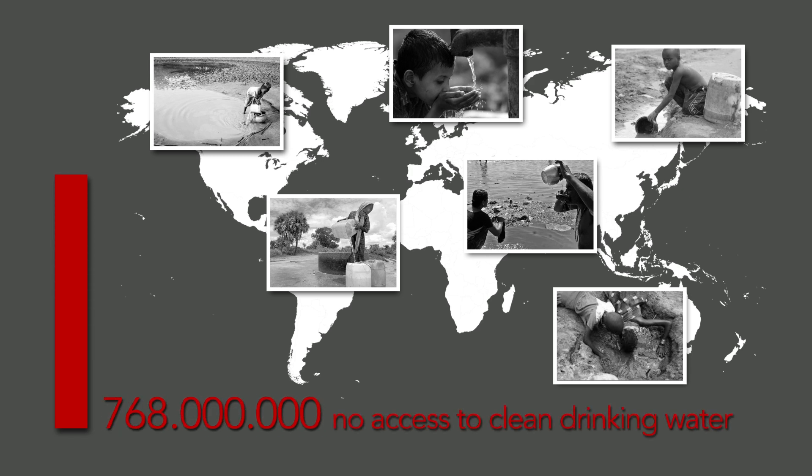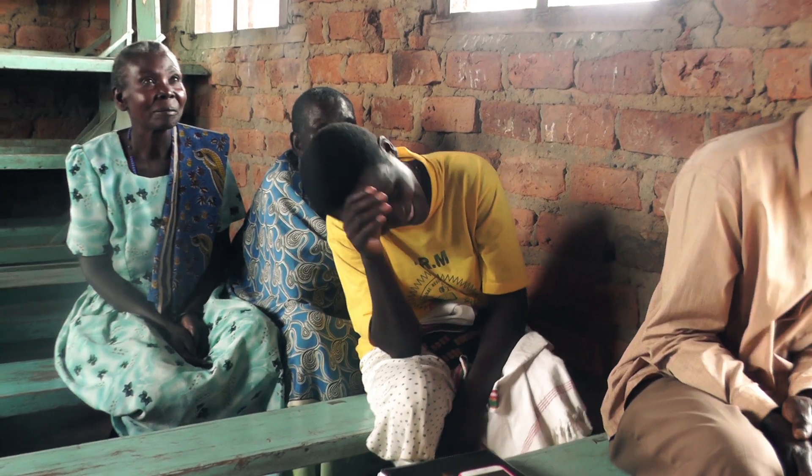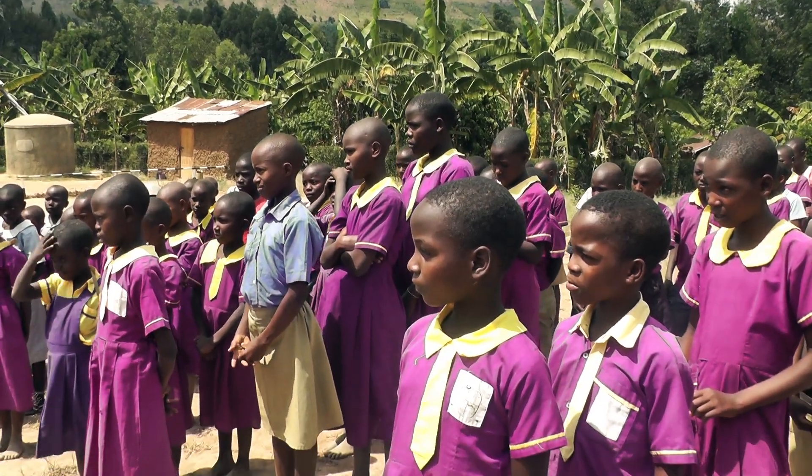Worldwide, more than 760 million people don't have access to clean drinking water. According to UNICEF, contaminated water takes the life of 2,000 children every day.